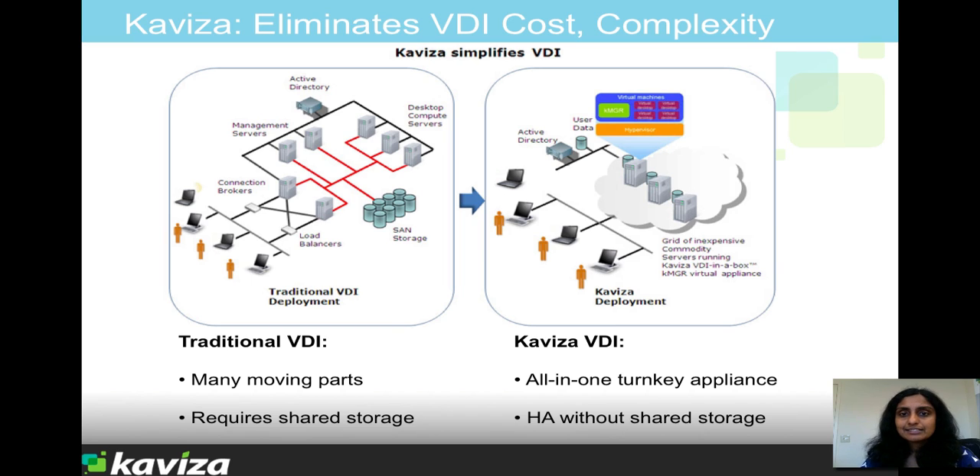To scale this grid, you simply add more off-the-shelf servers on the fly. And Kaviza gives you built-in high availability and load balancing across the grid.